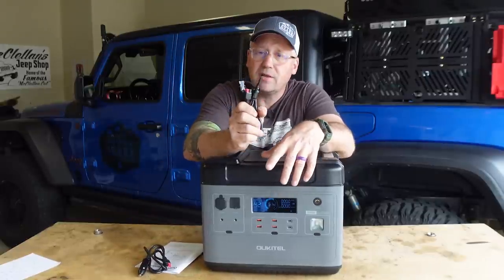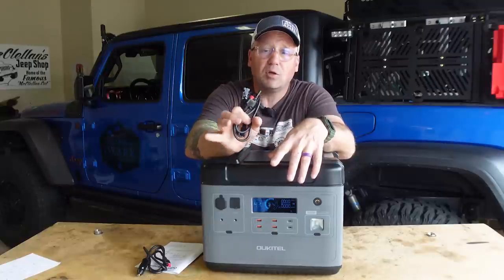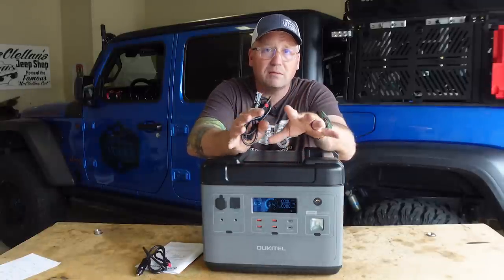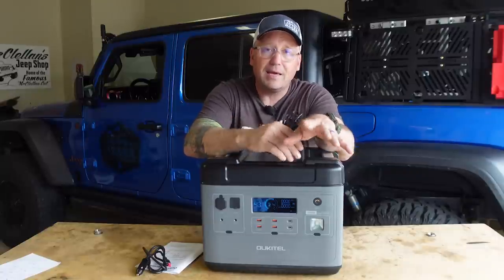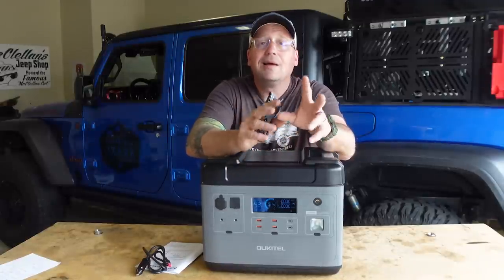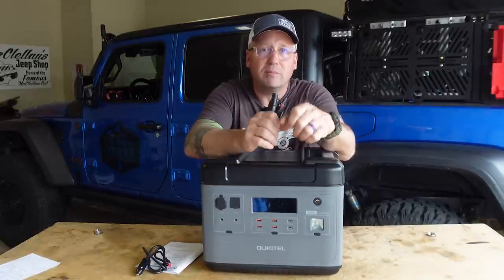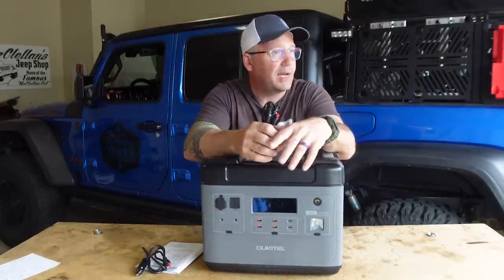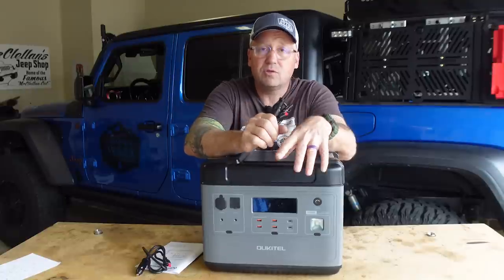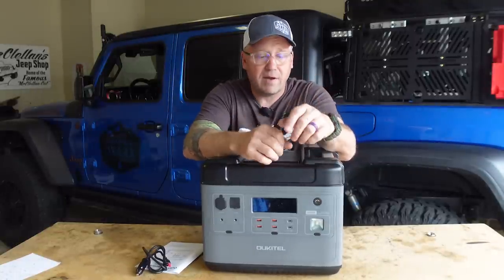Solar is another really nice charging method — this thing can accept up to 500 watts of solar input. I tested it with two 200-watt panels and saw about 350 watts coming from those. Unfortunately it's been cloudy and rainy today so I couldn't capture that on video, but other YouTube reviews have tested and verified that it works.